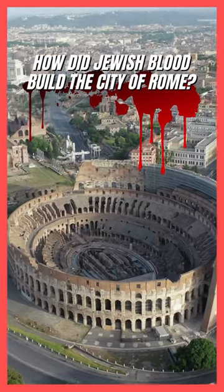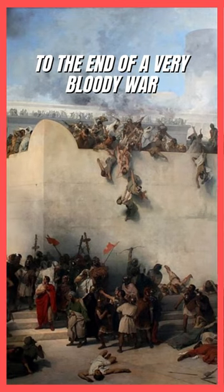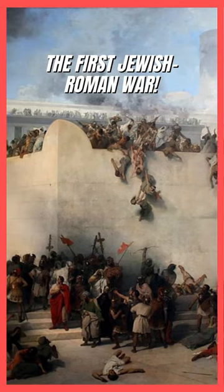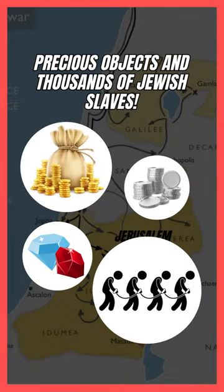How did the Jewish blood build the city of Rome? Let me take you back to 70 AD, to the end of a very bloody war — the First Jewish-Roman War — where the Romans captured a huge amount of gold, silver, precious objects, and thousands of Jewish slaves.